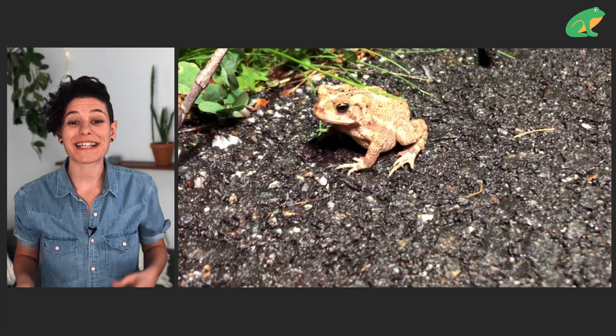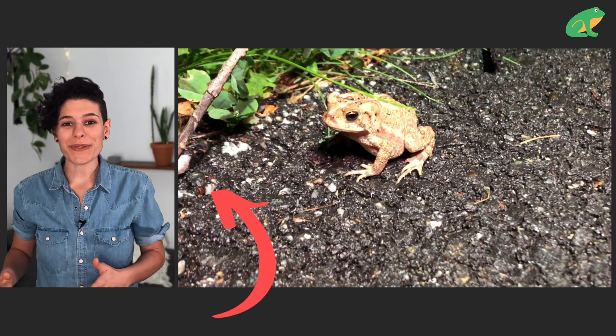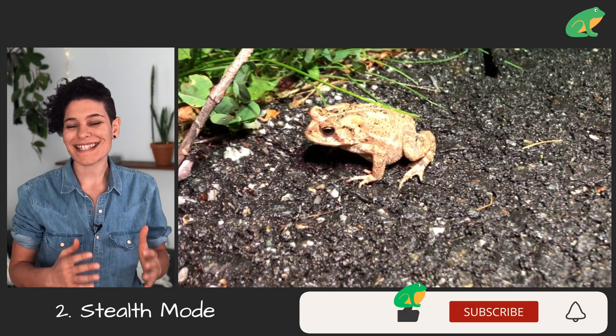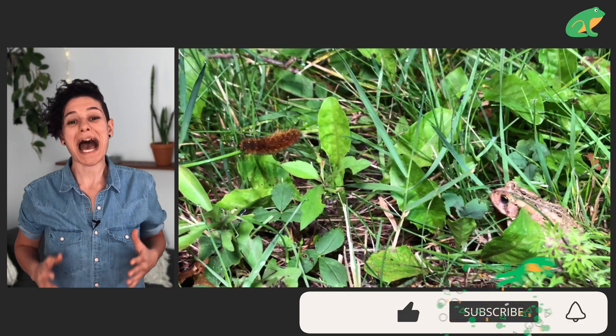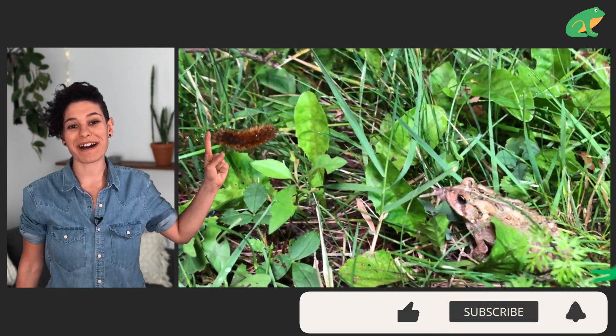Here's that same toad eating another bug — let's go right through the process again. It spotted the prey, got into stealth mode, licked up the prey, and swallowed it. You have to see the epic fail of this toad trying to eat another bug in the video above.